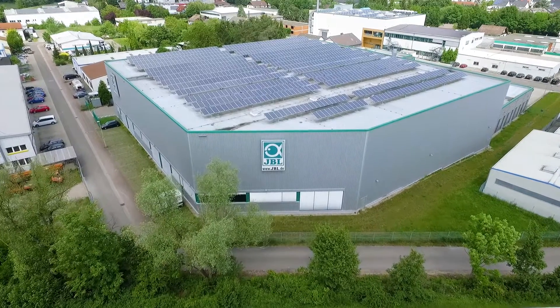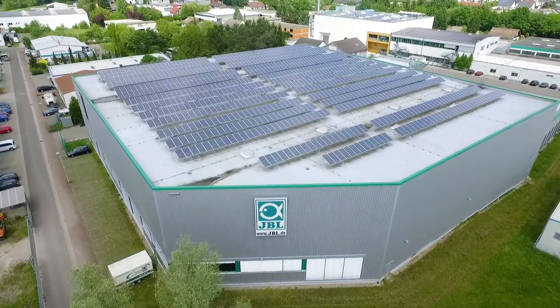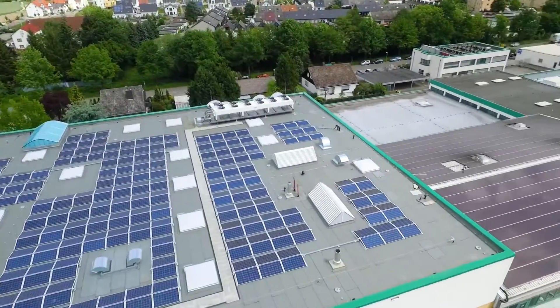Today JBL employs 180 people at its plant in Neuhofen in the Palatinate region. The whole range contains over 1,500 products for aquariums, terrariums and ponds.